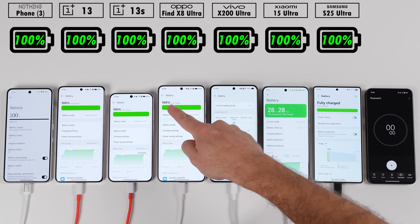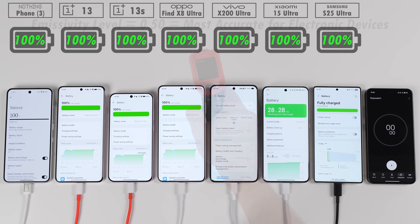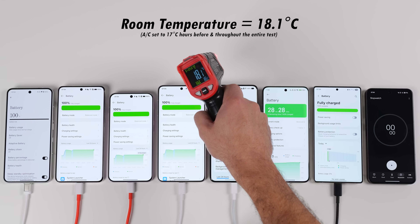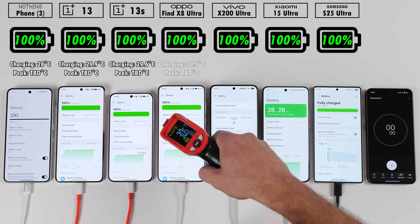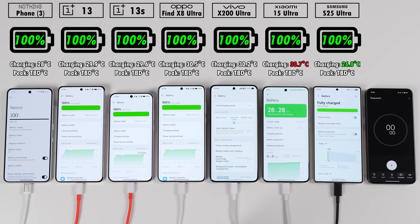Before we get things going, all phones are sitting at 100%. They've all been charging for about an hour now before starting the test. We'll be using an infrared heat gun with an emissivity level of 0.5, sitting at a room temperature of around 18.1 degrees Celsius with the AC set to 17 degrees throughout the test. We'll be checking temps at the start of the test as well as in between each interval.